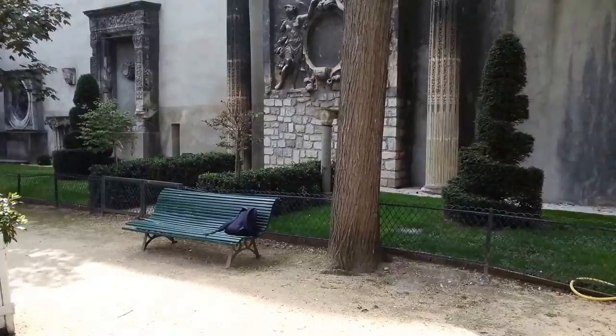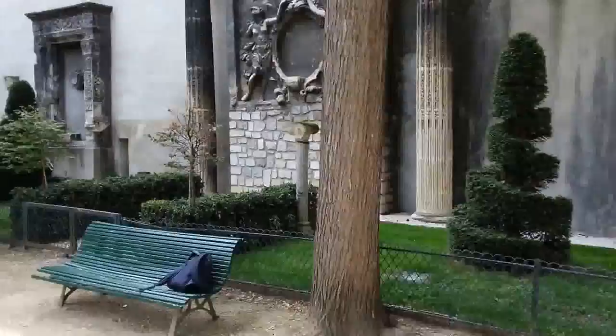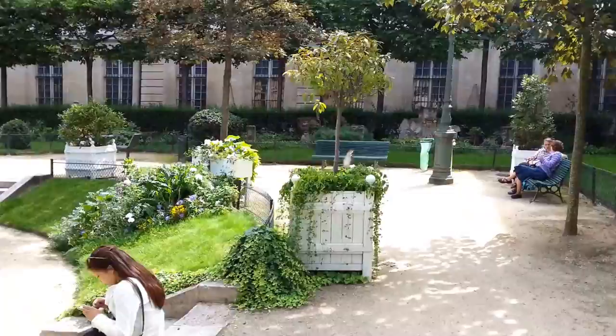We're actually near the Picasso Museum, and just over there is the Swedish Institute, right through that doorway in the center. And it's the ideal place to come and to relax and to let your soul and your mind exult.